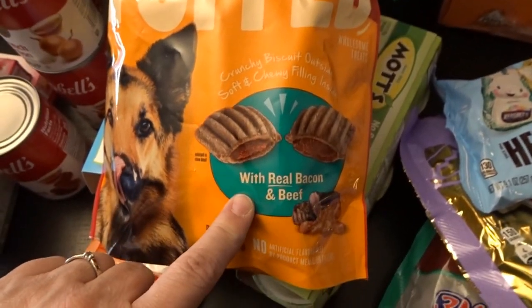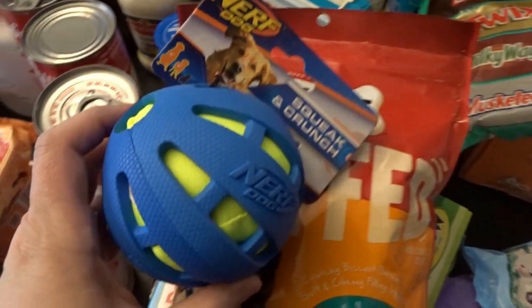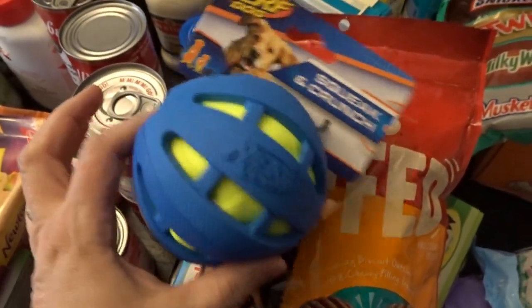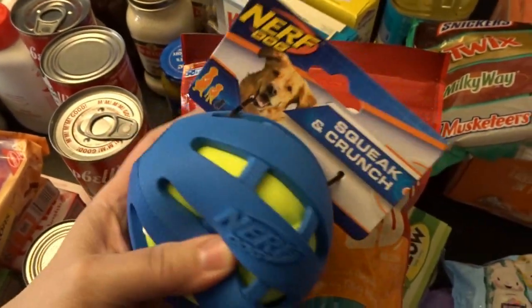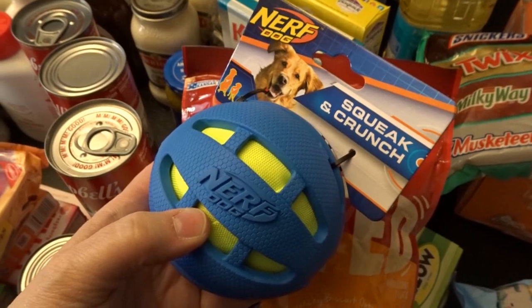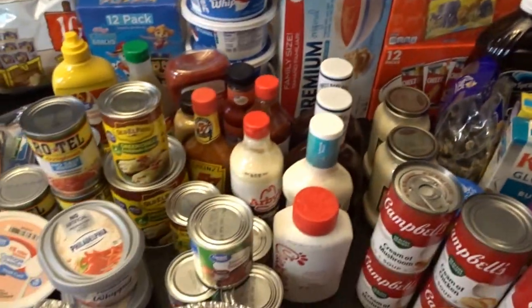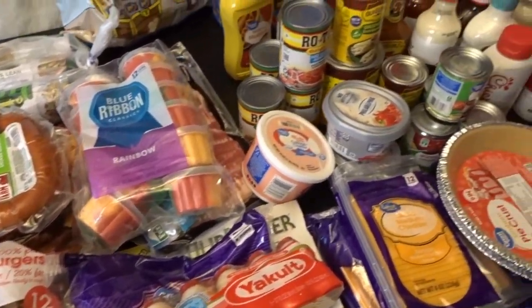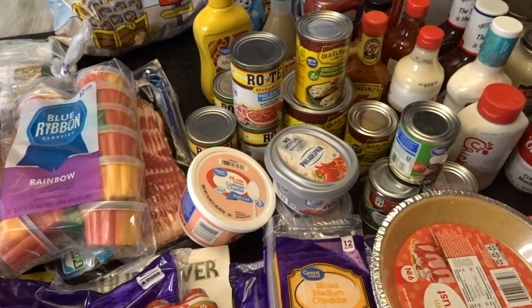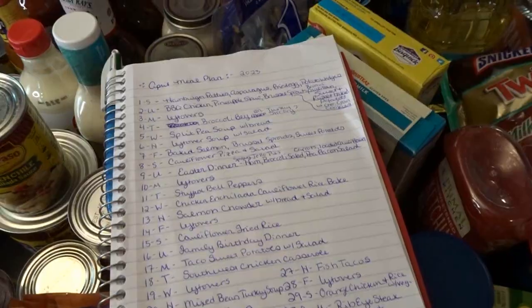For the dog, I got him some Milk-Bone brand stuffed treats — beef and bacon flavor — and my husband picked out a new Nerf dog squeak-and-crunch ball that he's had before and really likes. So those are all the prizes for Easter week! That's everything we picked up at Walmart — we are nicely stocked up for spring. Next I'll share our April meal plan and the grand total for both stores.